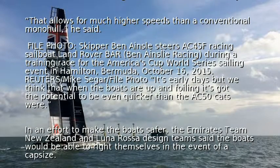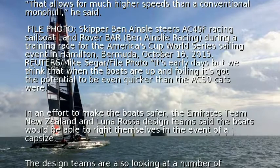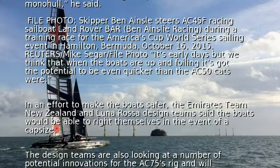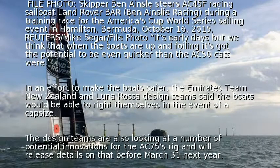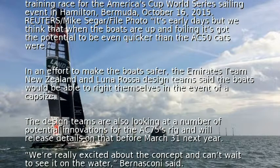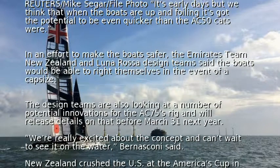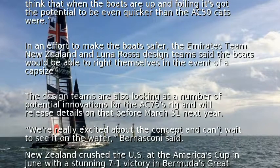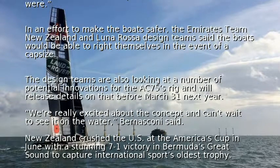It's early days but we think that when the boats are up and foiling it's got the potential to be even quicker than the AC-50 cats were. In an effort to make the boats safer, the Emirates Team New Zealand and Lunarosa design teams said the boats would be able to right themselves in the event of a capsize. The design teams are also looking at a number of potential innovations for the AC-75's rig.